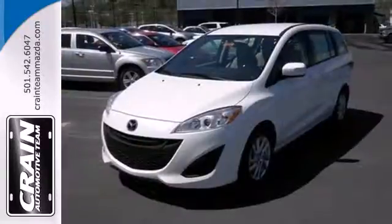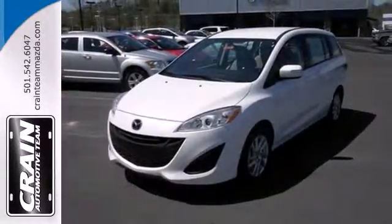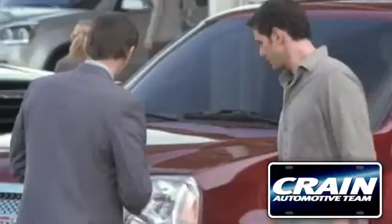Both your cargo and your passengers will be comfortable in this Mazda 5. Visit us anytime at Craneteam.com.